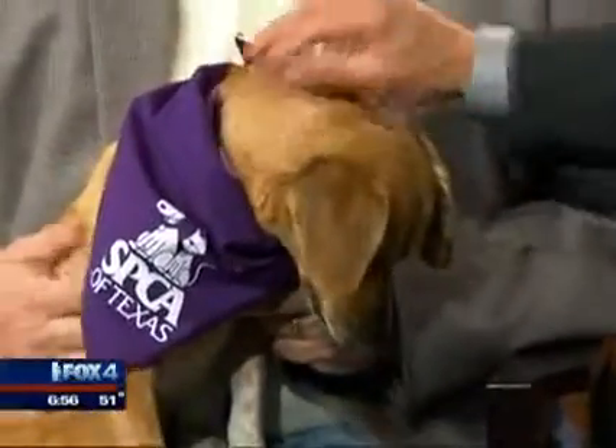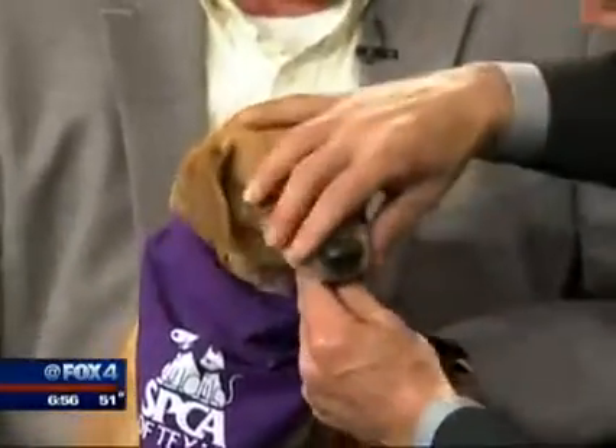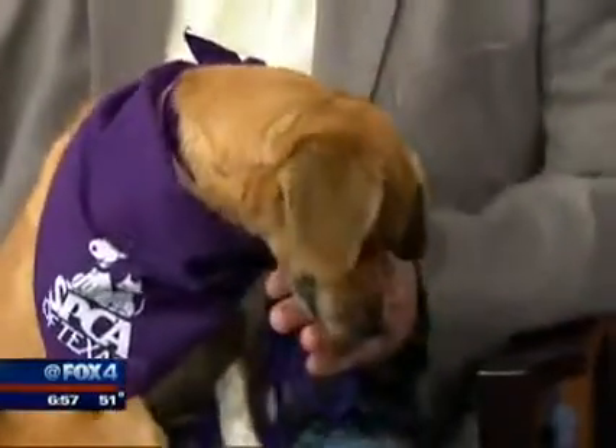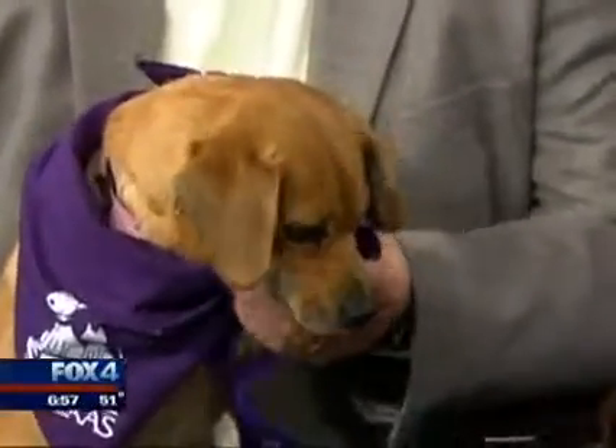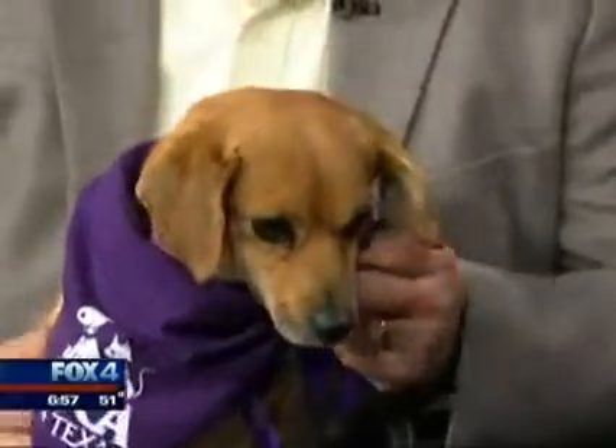Coco is a six-year-old that actually was transferred to the SPCA of Texas a couple weeks ago. I looked first at the teeth to see if they were taken care of, and her teeth are brilliant white. So somebody took care of this dog. But her time was up at the other shelter, so we brought her over to the SPCA of Texas.